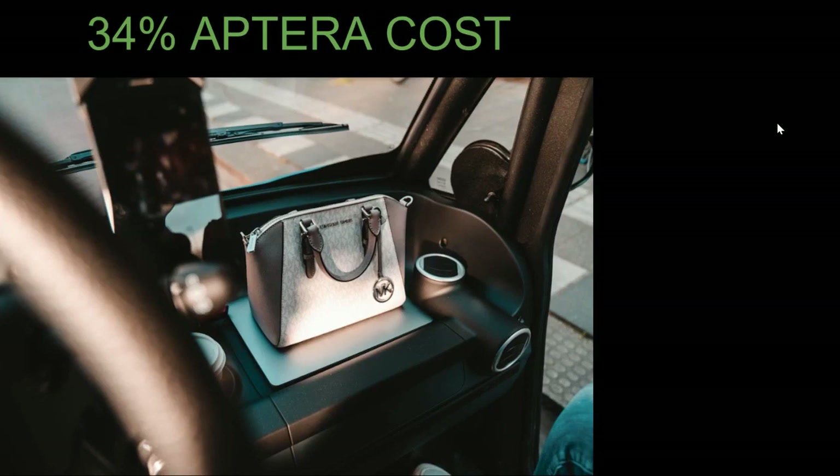The big thing with this vehicle is the cost. With doors and air conditioning, the cost of the standard two-seater — the first vehicle they're coming out with — is about 34% of the cost of an Aptera, so about $8,700 compared to $25,900. Some specifications are very important to mention because they are very different from the Aptera: a maximum speed of about 28 miles per hour, which is about 25% of Aptera's maximum speed.